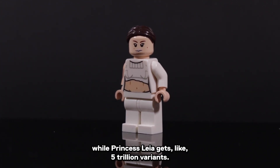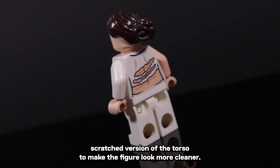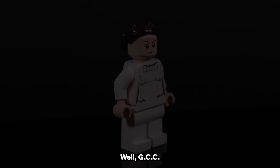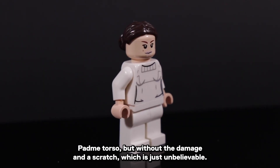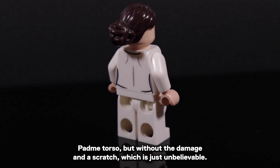Meanwhile, Princess Leia gets like 5 trillion variants. I love this figure, but it gets a bit too pricey, and I wanted to get the non-scratched version of the torso to make the figure look cleaner. GCC, like a goat, came out of nowhere and made this replica of the Episode 2 Padme torso, but without the damage and the scratch, which is just unbelievable.